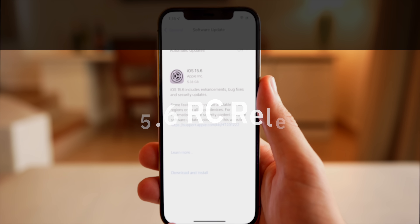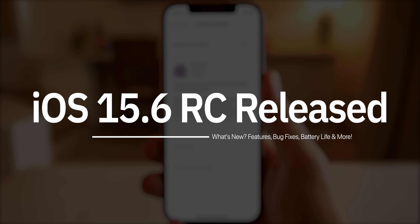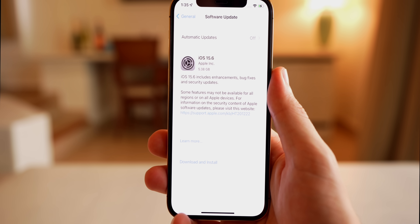Apple just released the RC (release candidate) version of iOS 15.6 to registered developers about one week after the fifth beta and almost two months after the initial 15.6 beta.